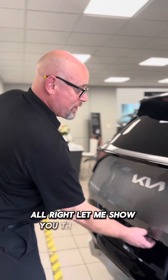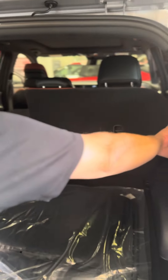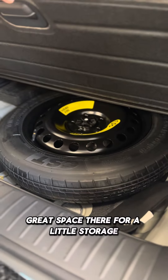Let me show you the SmartLift tailgate, and what Sportages are always known for — just so much space in the back. You can drop these seats down true flat, and down here you have a great space for storage and your spare tire.